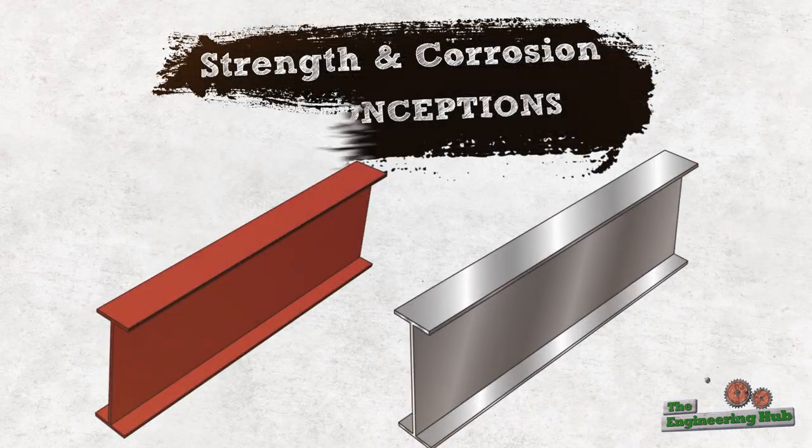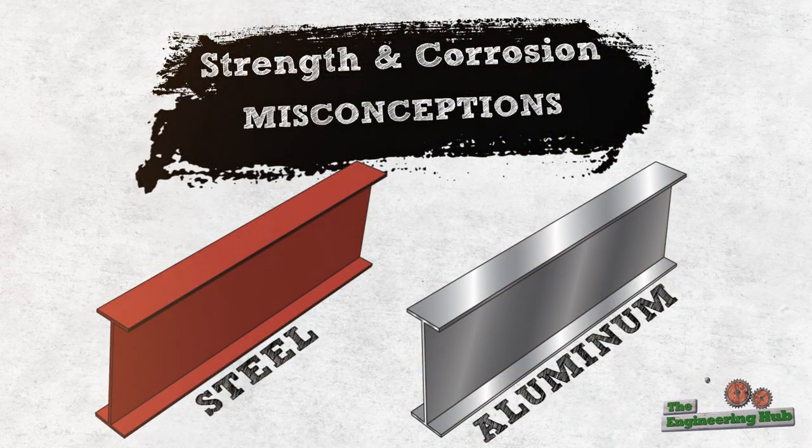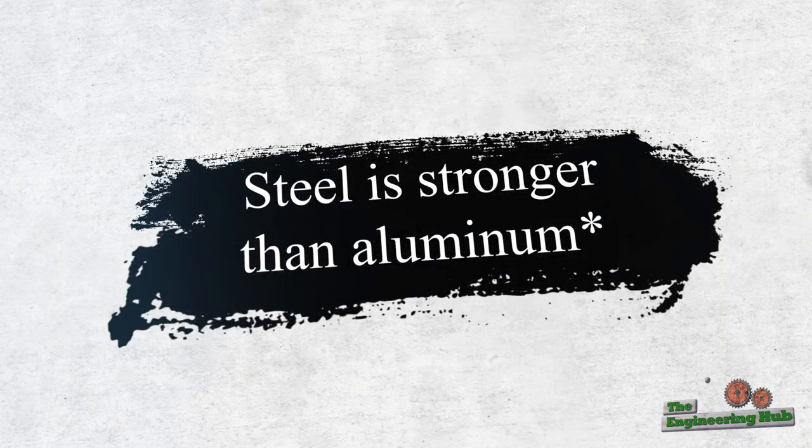Here are the top common misconceptions about strength and corrosion for steel and aluminum. Steel is stronger than aluminum — well, sometimes.